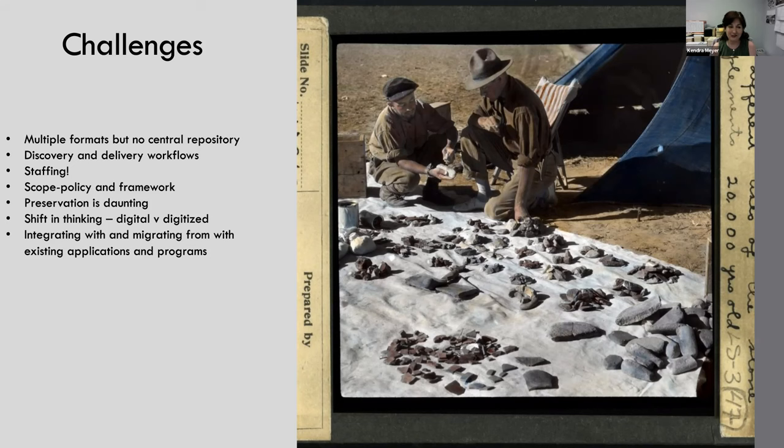Another challenge is that digital preservation is really intimidating, especially if you're starting from scratch and you don't have a lot of dedicated resources. It's overwhelming to even know where to start, and it's easy to think that it would be easier to just wait until you get some sort of one-stop-shop solution in a system. One of the challenges was requiring a mental shift in our thinking — recognizing the difference between digitized from analog and born digital collections. They're related but there's a different method to collection management for each of them, and their needs are different.